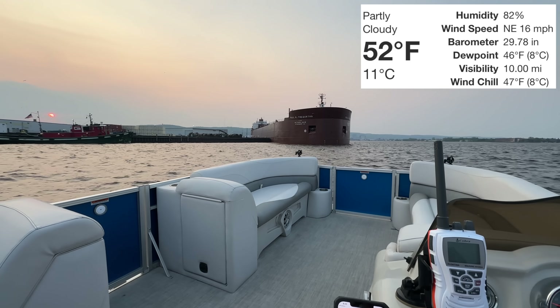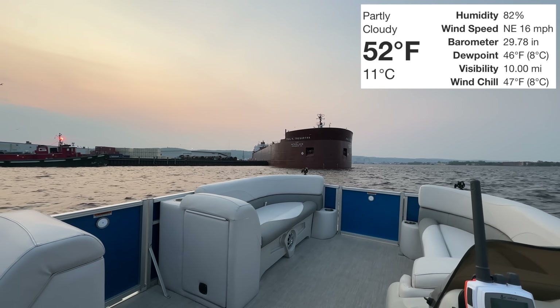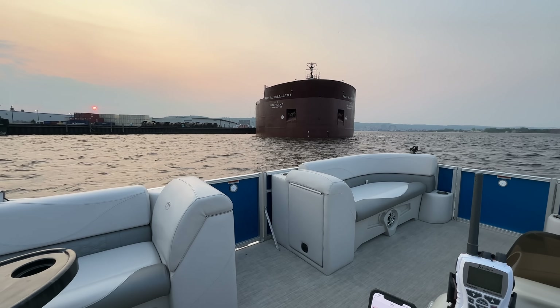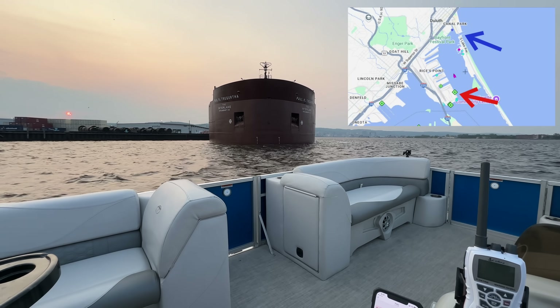Current conditions: 52 degrees Fahrenheit, that is 11 degrees Celsius, and we have wind at 16 miles per hour out of the northeast. The PRT is sitting right here off the edge of Rice's Point by the fuel dock.